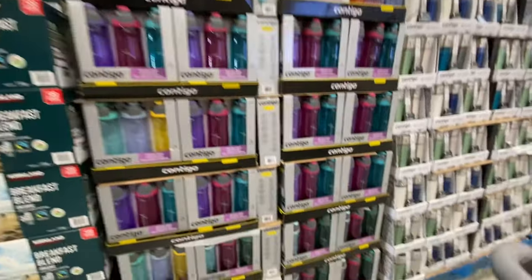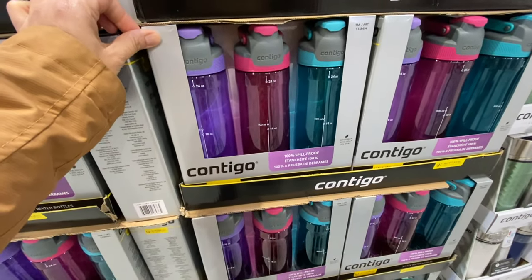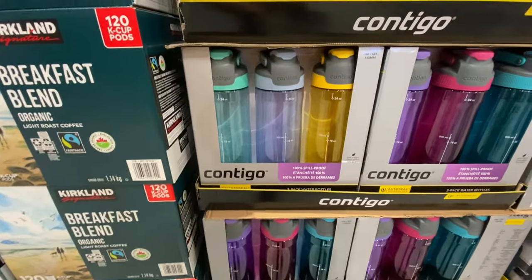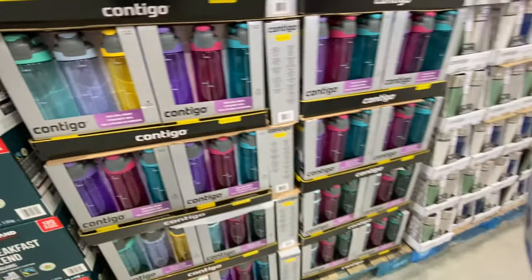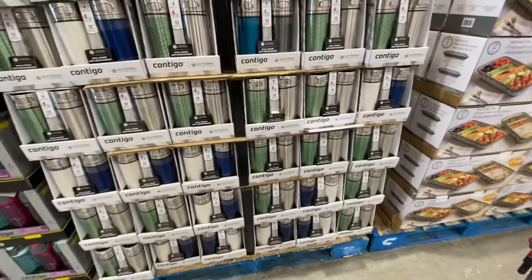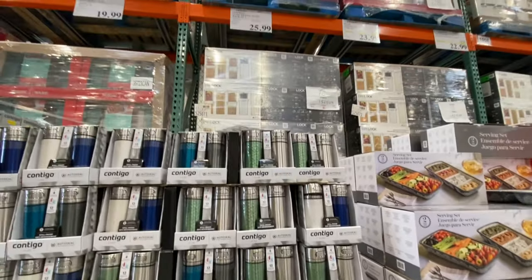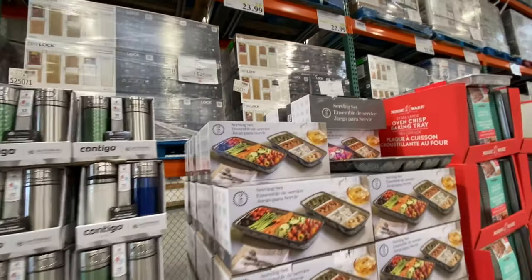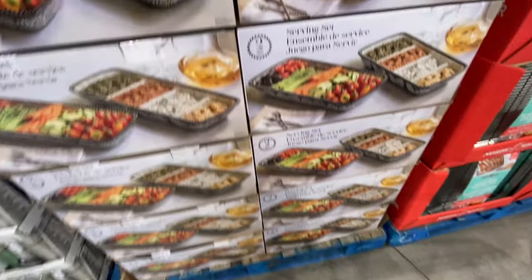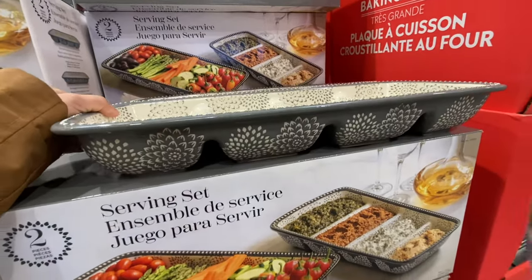Contigo bottles are still at the same price — $19.99 for a pack of three. There are two color options for those. The plastic Contigo ones come in a pack of two for $25.99 and are safe for hot and cold drinks. There's also a serving set for $23.99 — really heavy duty, great quality.